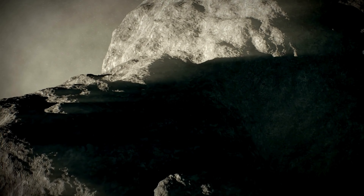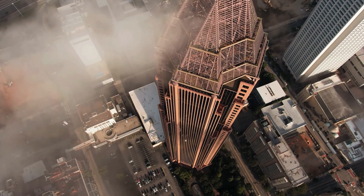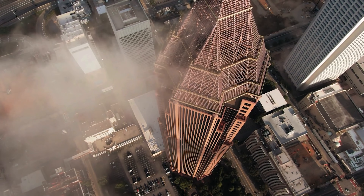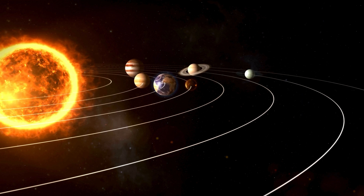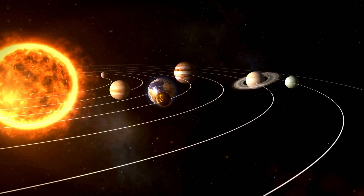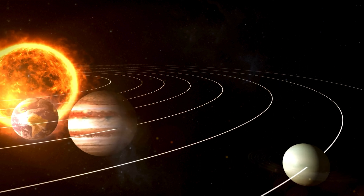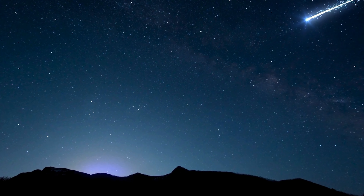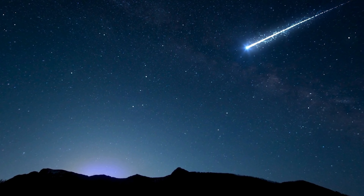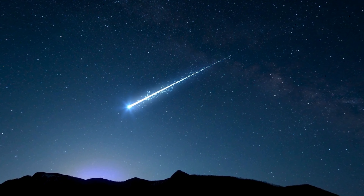The comet is notably large, with a diameter of 18.6 miles, comparable to the size of a small city. According to astronomy.com, it's a short-period comet, completing an orbit around the Sun approximately every 71.2 years, a pattern similar to the well-known Halley's Comet. Comets like this, with an orbital period of less than 200 years, are categorized as short-period comets.